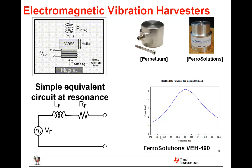Here's another example of an electromagnetic vibration harvester of a slightly different type. It's important to note that the maximum power will occur at the device's resonant frequency, and once you're outside of that particular resonance for that moving mass, the power drops off dramatically.